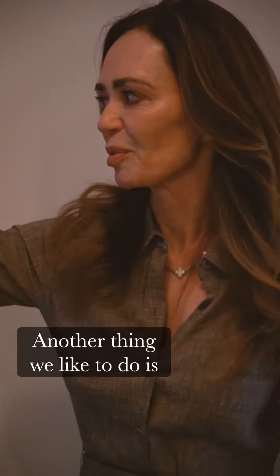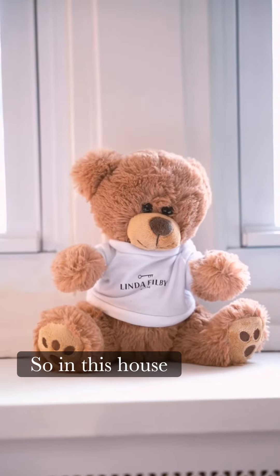Another thing we like to do is put the branded bear in a room. So in this house, we're putting the bear in here.